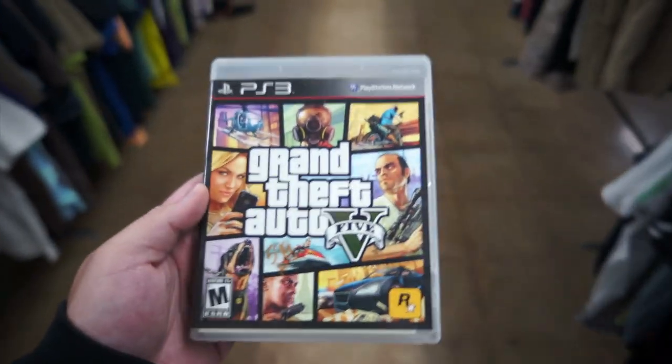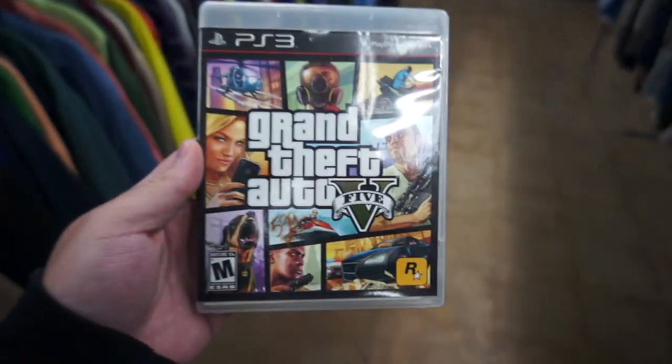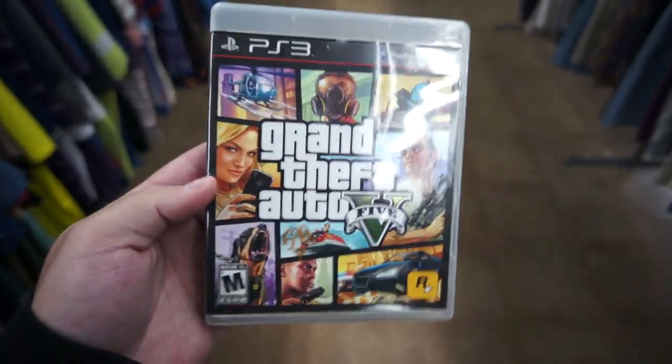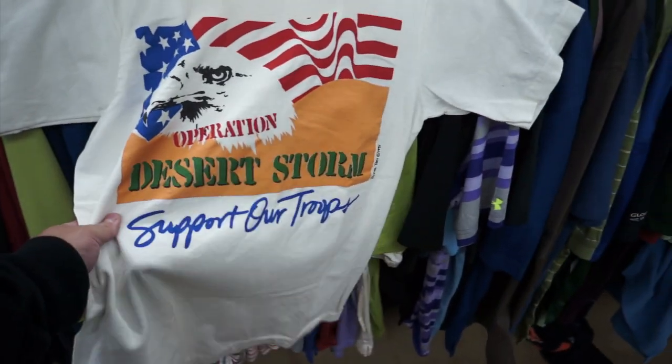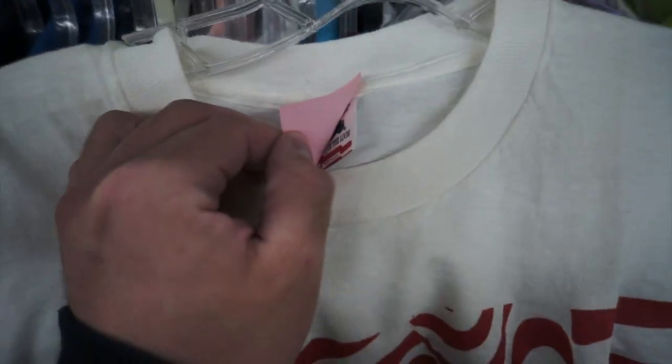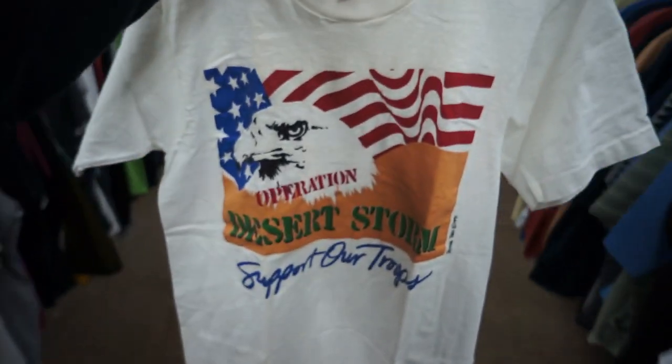Also, I'm using a different camera, so let me know in the comments if it looks any better, looks worse, or if the audio is better. Check out this 1991 Operation Desert Storm Support Our Troops tee — '91 right there, single stitched, size small, for $1.59 on the old Fruit of the Loom tag. I'm gonna go ahead and scoop that one up.